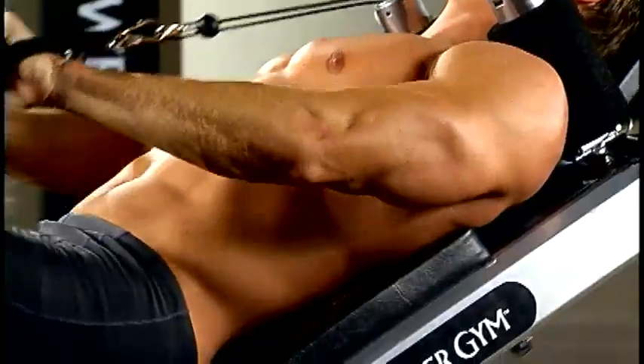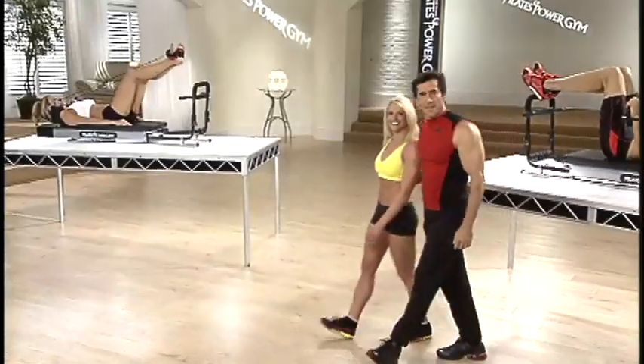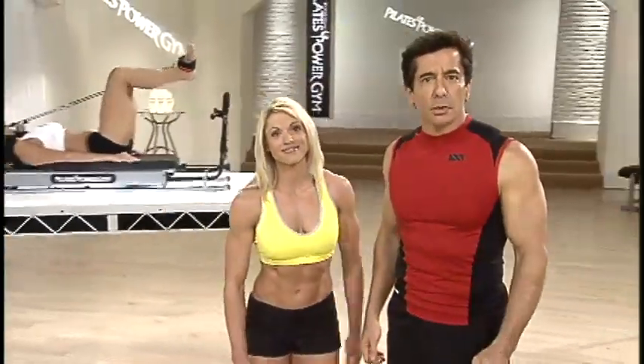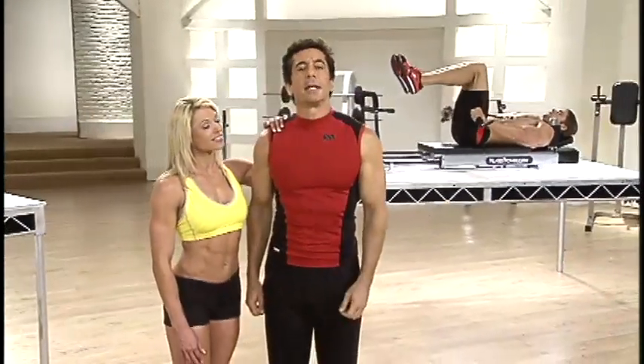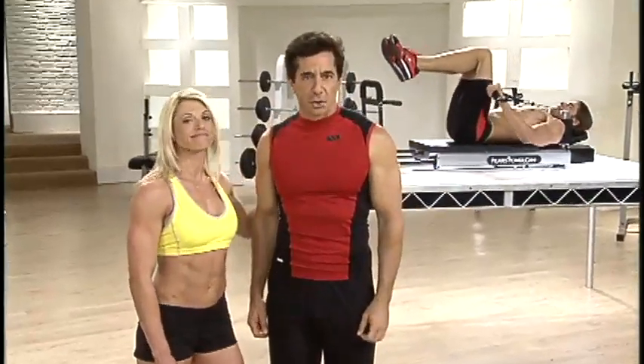Pilates for her. Muscle building for him. Two machines in one. Don't put off getting into shape. Get your Pilates Power Gym now. Even if you don't have time for a full 30 minute workout, just get on it for 5 or 10 minutes before you shower in the morning, and again when you come home in the evening. Believe me, it all adds up and you will get the cumulative benefits.